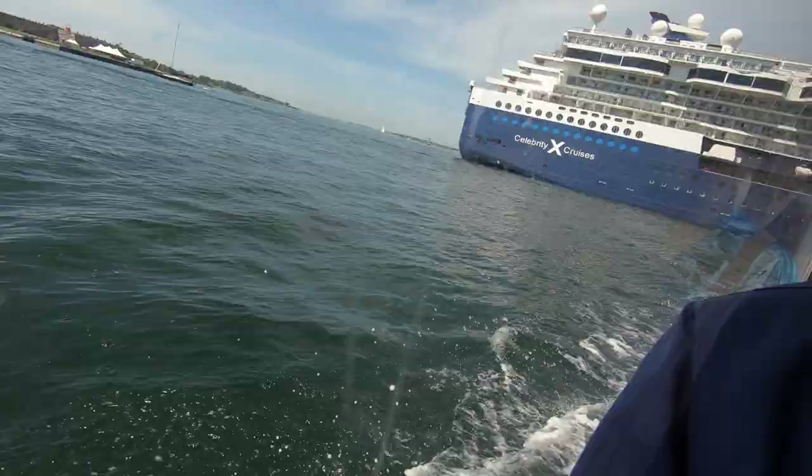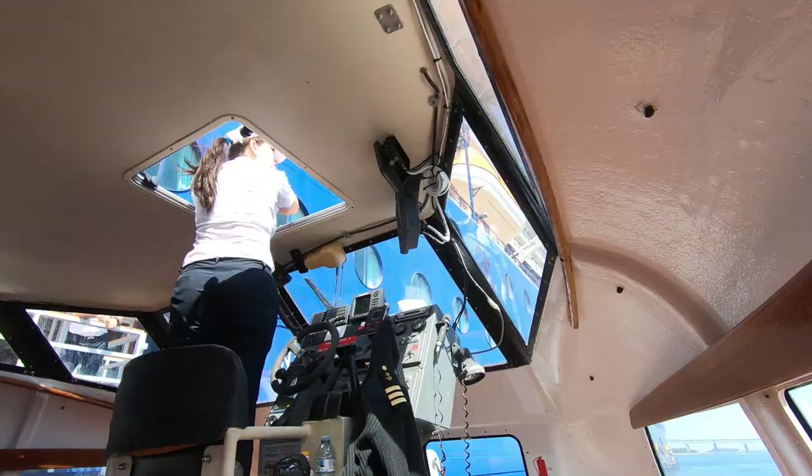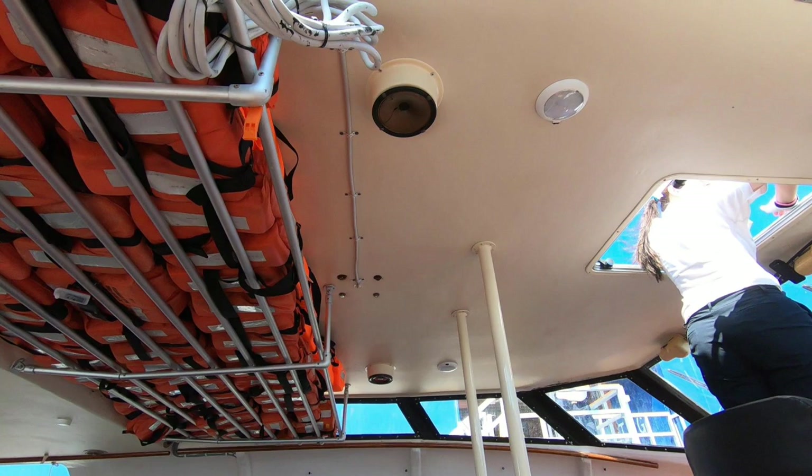You can get to Newport by car of course, but we arrived by ship. Our ship was too large to fit in the harbor, so we were transported by tender to the ferry terminal. The tender boat was a small ferry with both an indoor and outdoor section to sit in. The outdoor section was on top, and of course lots of life jackets just in case.